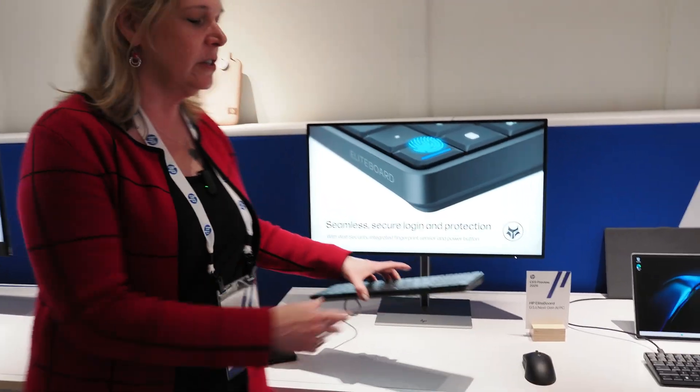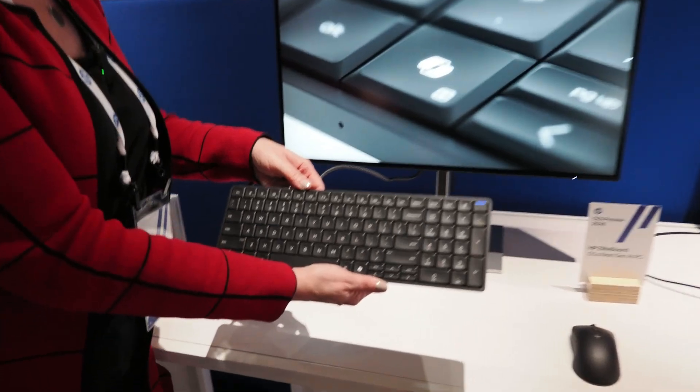Sure. One thing we hear is that people love their all-in-one because of the streamlined, very clean, no-clutter setup — but they hate being locked into one panel size, one panel dimension. So what we did is rather than having the compute as part of the all-in-one, we moved the compute to the keyboard.